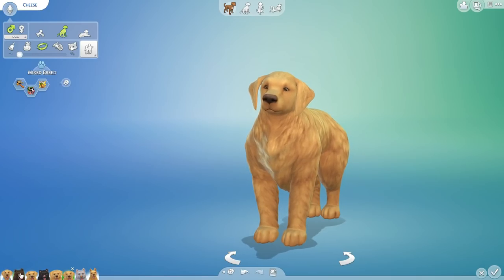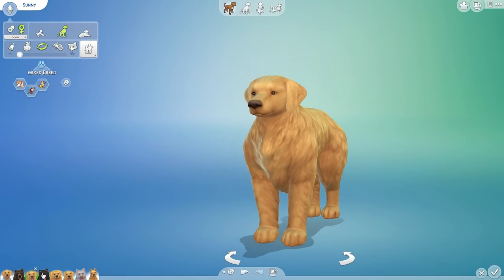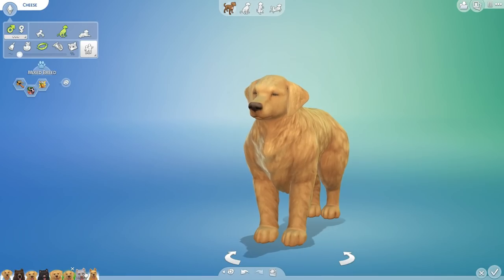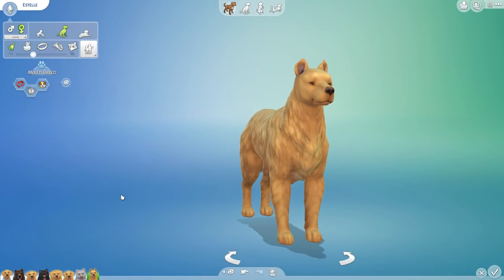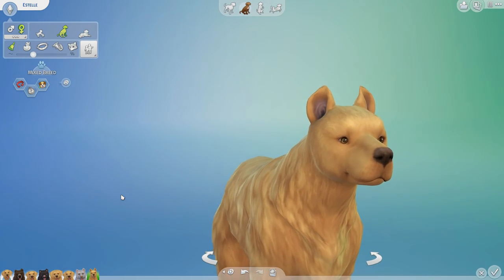Thank you so much for joining me as Wilda and Ken went ahead and had a little litter of adorable puppies together. We are now full of so many amazing new ideas for our laboratory challenges. Please let me know who your favorite was and leave some name suggestions for future crossbreeds down below. But most importantly, stay curious and I'll see you guys next time! Bye-bye!